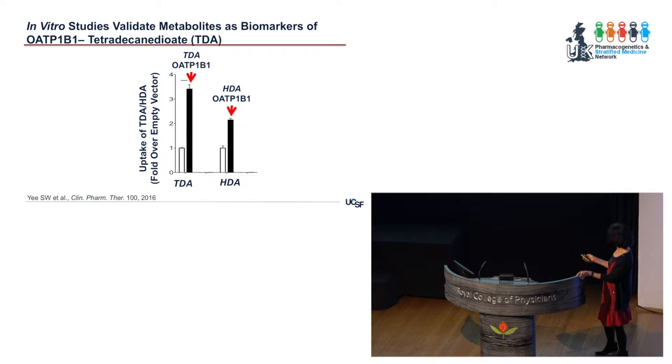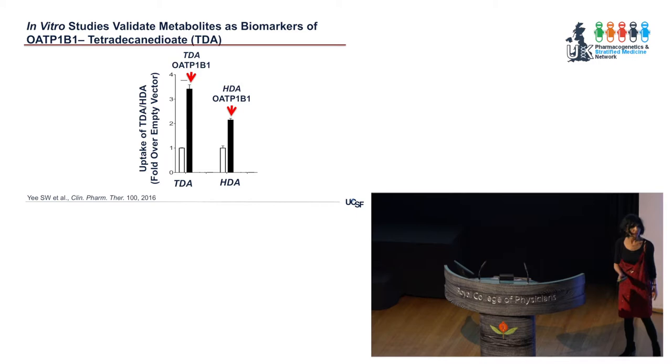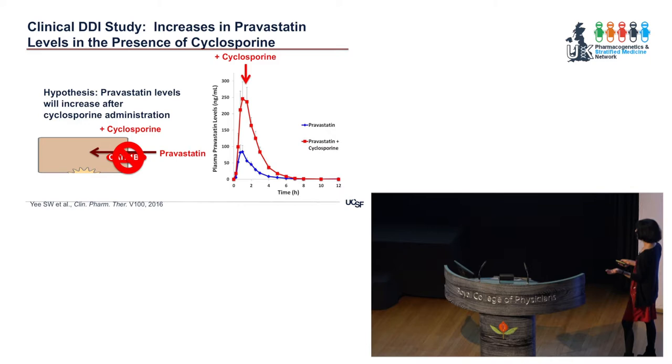In cells expressing OATP-1B1 versus empty vector cells, we confirmed uptake of tetradecane dioate (TDA) and hexadecane dioate (HDA) in the OATP-1B1 cells — so these are true substrates of the transporter. We then collaborated with Diana Kretz, who had done a clinical drug-drug interaction study giving pravastatin plus cyclosporine to healthy volunteers. She saw pravastatin levels go up in the presence of cyclosporine, because cyclosporine inhibits OATP-1B1 and prevents pravastatin from being metabolized.